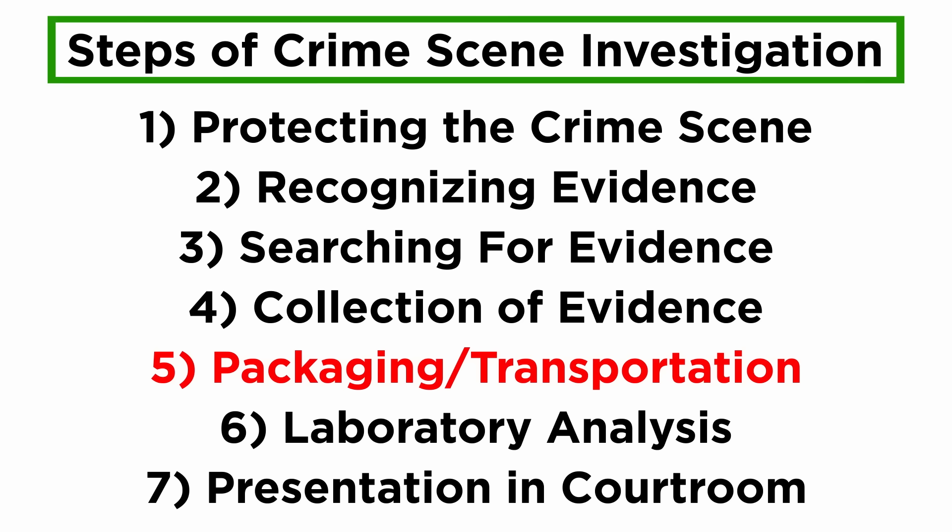Successful transportation of evidence to the laboratory marks the end of crime scene investigation. To briefly review all the stages of CSI: it starts with protection of the crime scene, recognition of evidence, searching for evidence, marking and documentation, collection of evidence, and finally ends with packaging and transportation. In the next tutorial, we will start to learn how evidence is further processed in the laboratory.